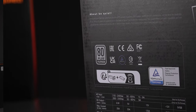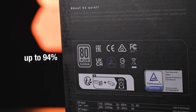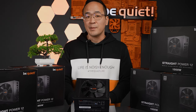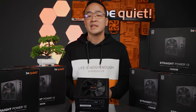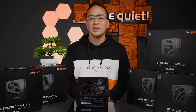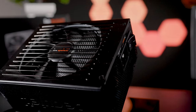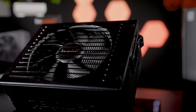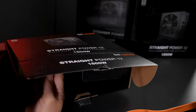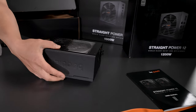The Straight Power 12 achieves an 80 Plus Platinum certification with up to 94 percent efficiency, delivering power to the components through a single rail design. This means all consumers operate on a single high-performance 12-volt line, allowing you to always achieve maximum performance. It's perfect if you're using or overclocking powerful graphics cards and CPUs, or even both at the same time. It's an all-inclusive package — you no longer need to worry about wiring and load distribution. Simply plug it in and it works.